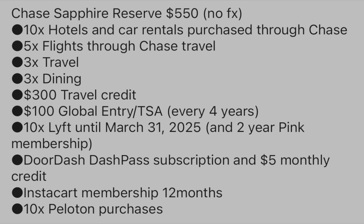The Chase Sapphire Reserve is $550 a year, but it comes with a bunch of benefits. You can get 10x on hotels and car rentals purchased through Chase Travel, 5x on flights through Chase Travel, 3x on general travel — which could be cruises, parking lot tickets, anything related to travel — and 3x on dining, which is global dining. You also get a $300 travel credit every year and a $100 Global Entry or TSA credit every four years.